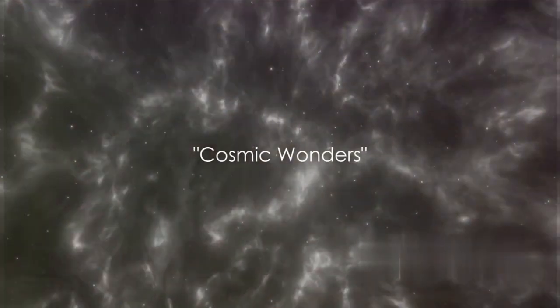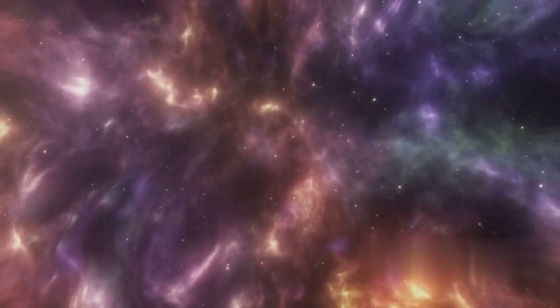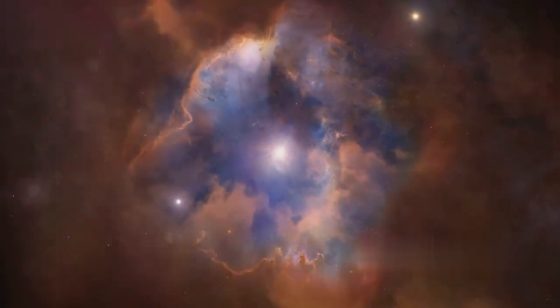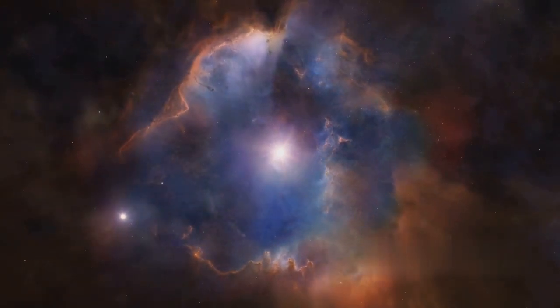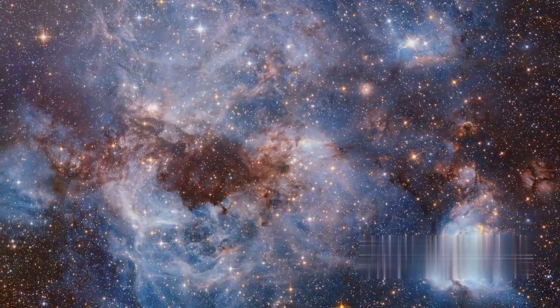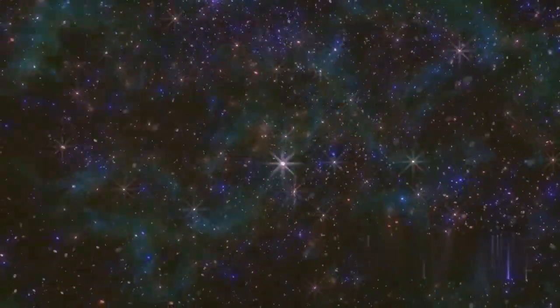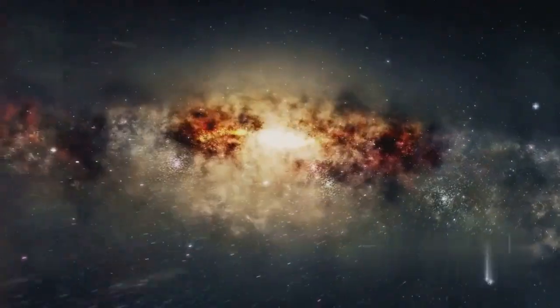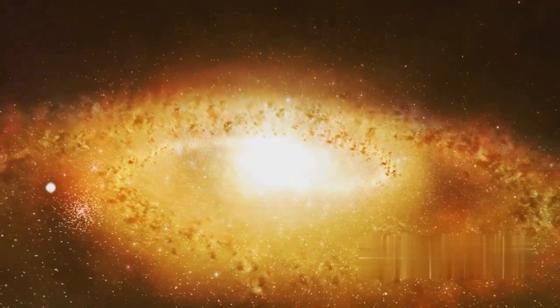The universe never ceases to amaze us with its cosmic wonders. As we delve deeper into the cosmos, we encounter mesmerizing sights of nebulae, star clusters and supernovae. These are not just spectacular displays of cosmic artistry, but they also offer us invaluable insights into the workings of the universe. Consider the nebulae — stellar nurseries where stars are born from a swirling mix of gas and dust. Then we have star clusters, which are like cosmic families where stars live together, bound by gravity. And let's not forget the awe-inspiring supernovae, the explosive death of stars, which in their end seed the universe with elements that create new stars, planets and even life.